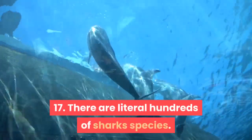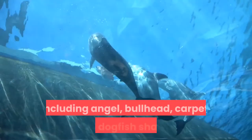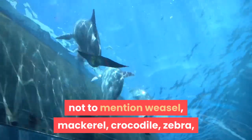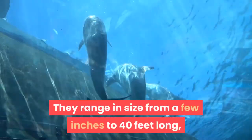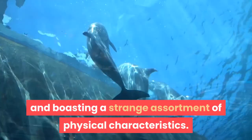Fact 17: There are literally hundreds of shark species. All told, there are almost 500 species of shark, including angel, bullhead, carpet, and dogfish sharks, not to mention weasel, mackerel, crocodile, zebra, and even cat sharks. They range in size from a few inches to 40 feet long, living in a wide range of habitats and boasting a strange assortment of physical characteristics.